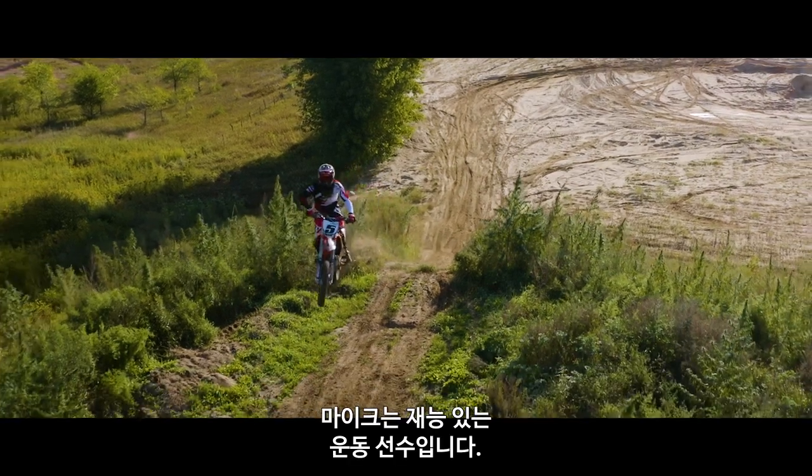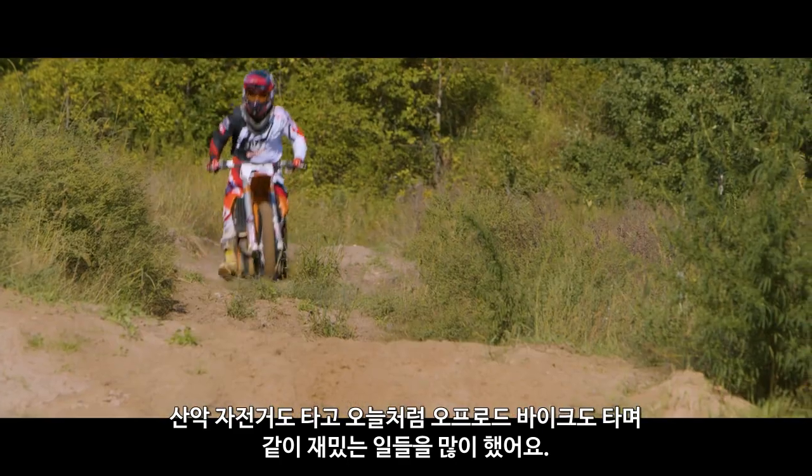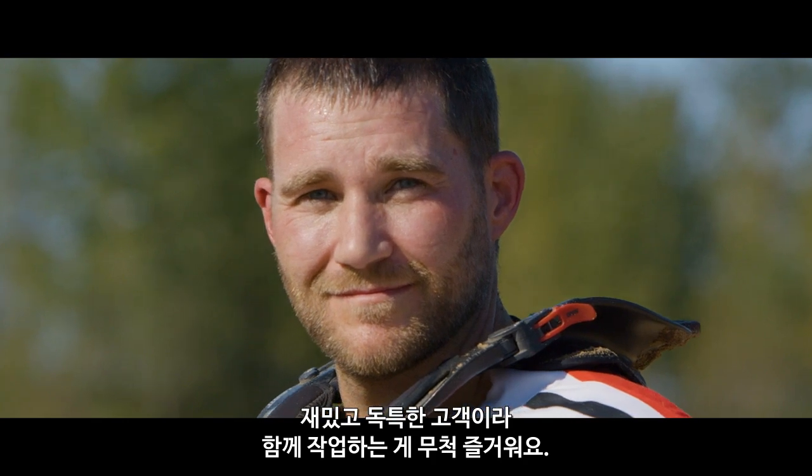Mike is such a talented athlete. We've been able to do a lot of fun stuff with him, from mountain biking to out here today riding motocross. Definitely one of the more unique and fun customers that we get to work with.